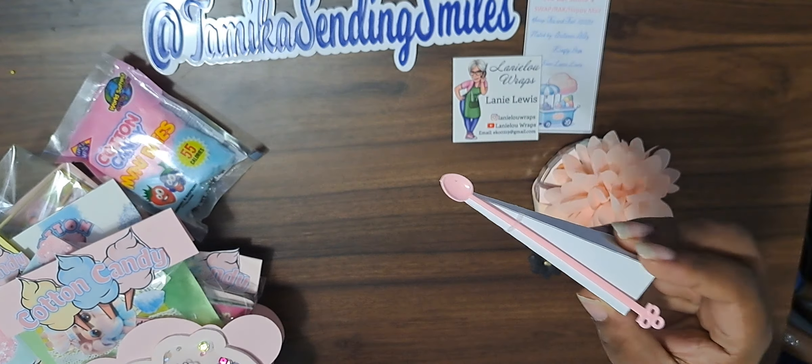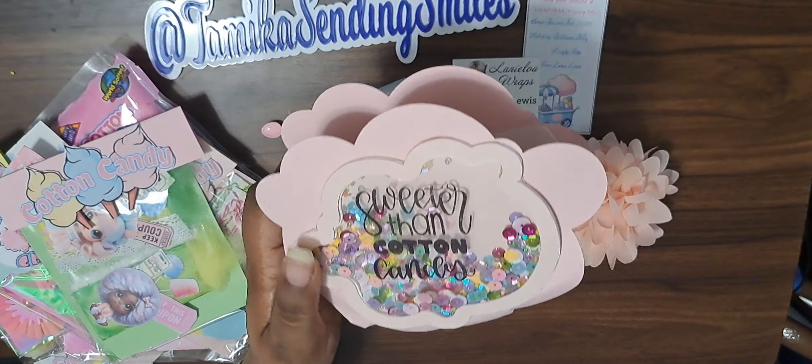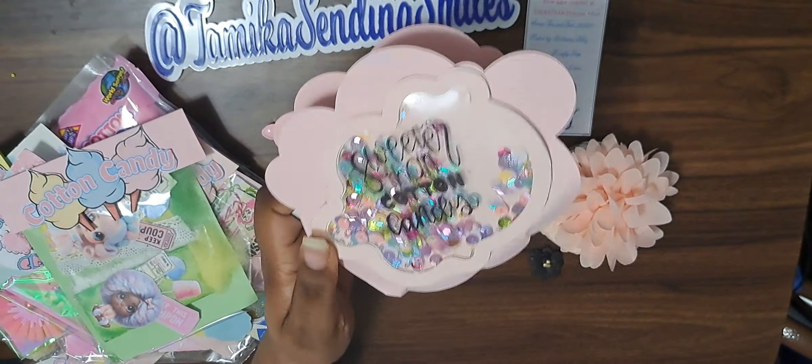Let's look at this whole tote. I'm gonna take the stuff out so we can see the tote. Look at the tote — it's a shaker, and it says 'sweeter than cotton candy.' It looks like it holds a lot of stuff, so we're gonna put that over there and look at some of the stuff we've got.